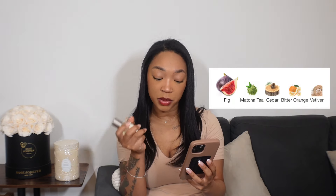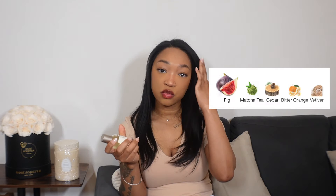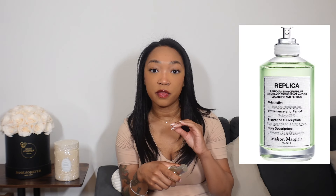The next fragrance is actually my boyfriend's — this is the Matcha 26 by Vilhelm Parfumerie. I had smelled this before because my friend gave me a sample, and I ended up purchasing it for her birthday because she really liked it. The notes are thick matcha tea, cedar, bitter orange, and vetiver. I was really excited to smell this because I loved Matcha Meditation from Maison Margiela, but the matcha note in that one didn't last long since it was in the top notes.